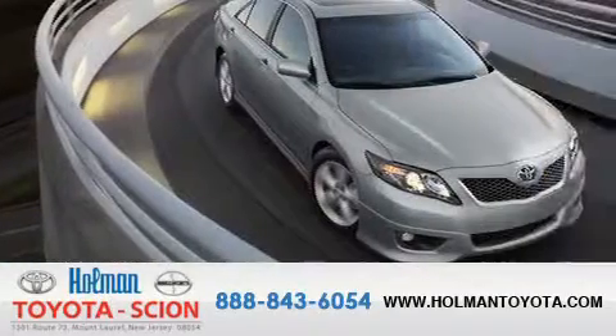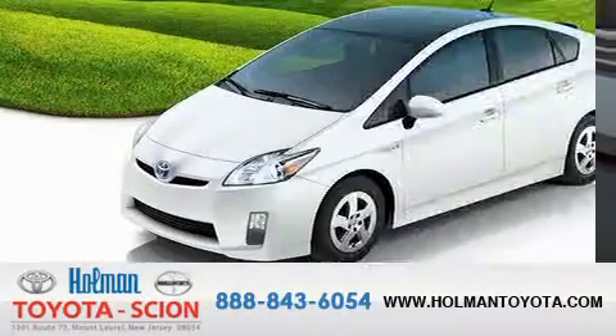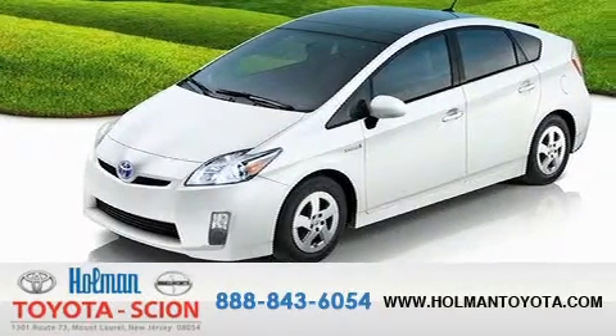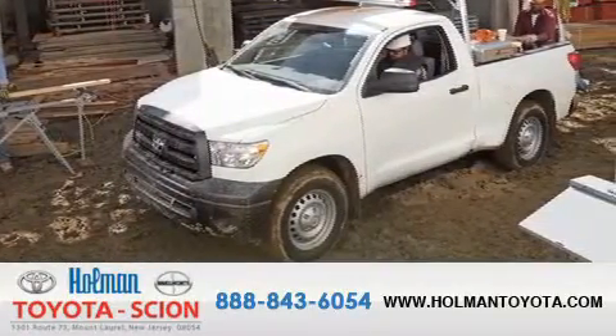Backed by over 87 years of family-owned traditions, we are committed to making your buying and ownership experience all about you, our customer. Come in and find out for yourself today why RNA means a great deal.